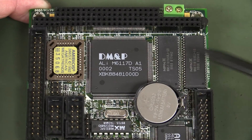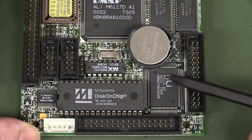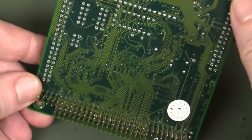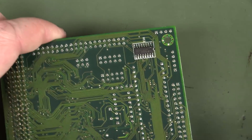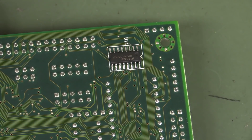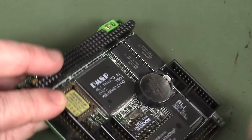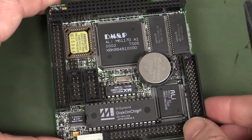It's got the AMI BIOS over here, some external memory, another ALI chipset for IO — it's almost all single-sided, with just one tiny little thing on the back, which is probably some TTL job they couldn't fit on the top. The PCB designer must have been miffed about that!